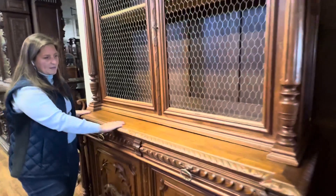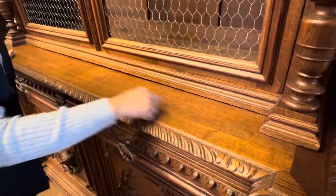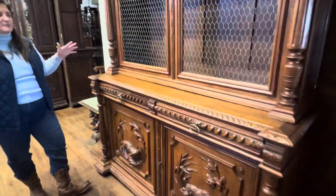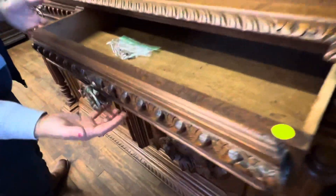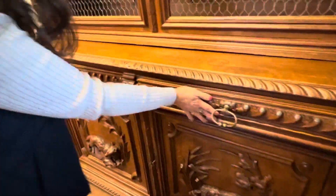Coming down here, you have the surface of the piece. I will point out that there are a few water rings — some character spots, as we say — as this piece is over a hundred years old. There are nice drawers with original drawer pulls and you do have a lot of space in the drawers.